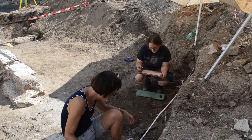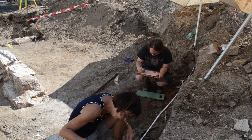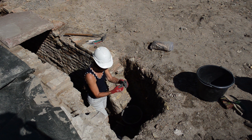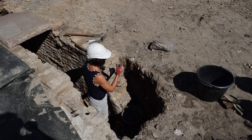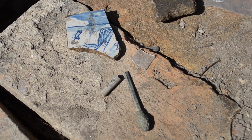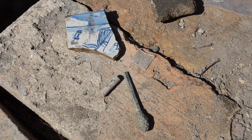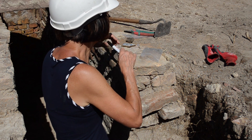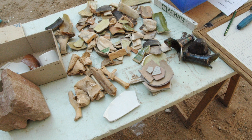In erster Linie geht es bei den Grabungen um die Dokumentation dessen, was wir freilegen. Die Funde sind mehr oder minder ein Beiwerk. Ein verfülltes Loch enthält Funde, und durch diese Funde können wir das Loch oder zumindest die Verfüllzeit datieren. Die Struktur wird dokumentiert mit Fotografie, Zeichnung und Beschreibung, dann wird die Verfüllung entfernt. In der Regel ist das zu 90 Prozent Keramik, glasierte Irdenware, Fayence, etwas Porzellan, Glas, Tierknochen, vielleicht etwas Metall. Die Funde werden separiert, geborgen und später im Museum gewaschen.